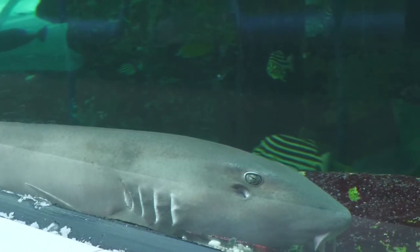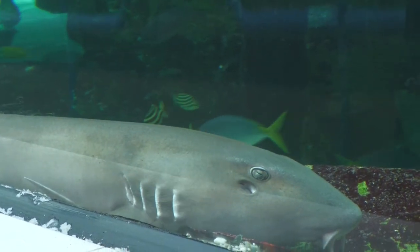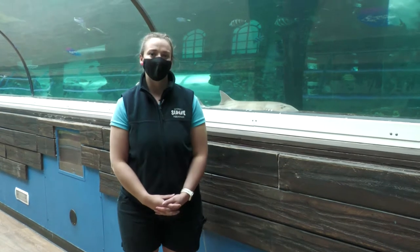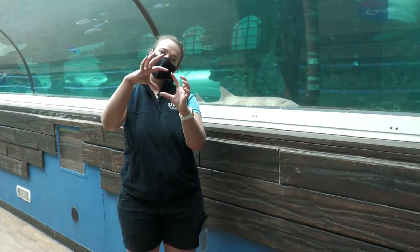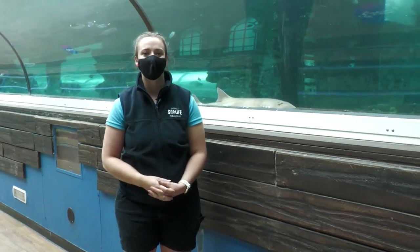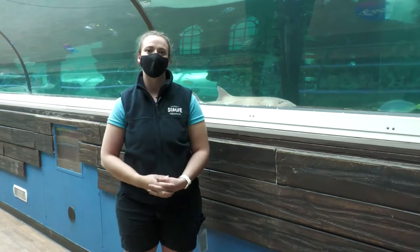Something I love about bamboo sharks is that they lay eggs, and their eggs are often called mermaid purses. Their eggs are only very small and oval-shaped, and they are covered in this algae-looking material that helps them latch onto rocks and protects the eggs until they're ready to hatch.